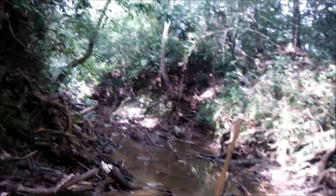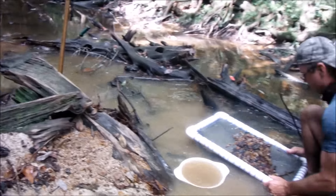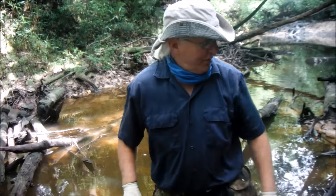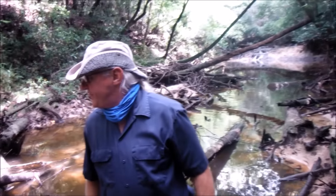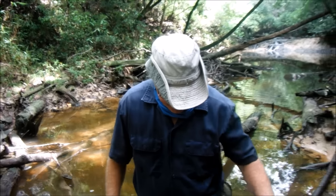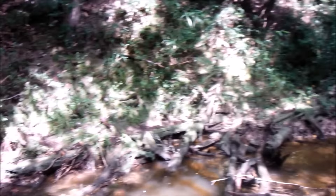Give y'all a view of kind of what we're working with. Folks, there is a ton of beautiful petrified driftwood in here — you could fill a gymnasium with it. Got to be a million dollars worth of it in here. We're going to get back to digging, folks. We'll holler at y'all on the next artifact.